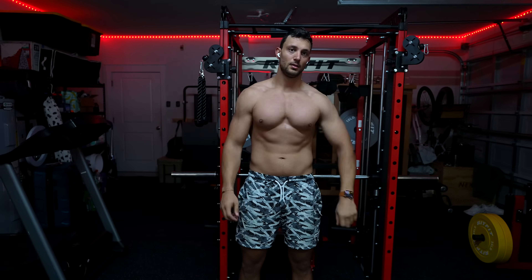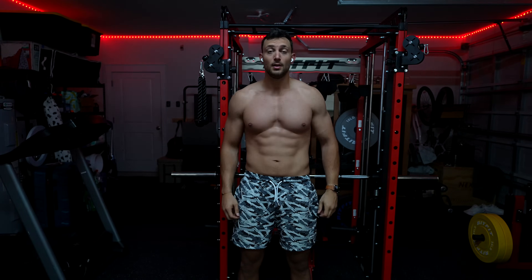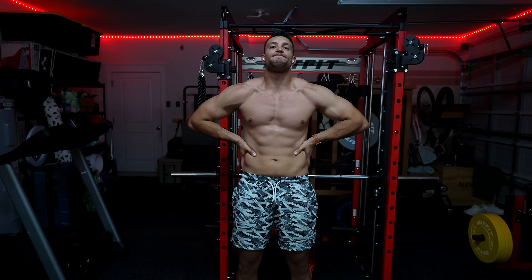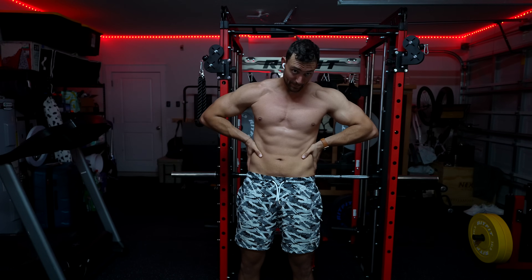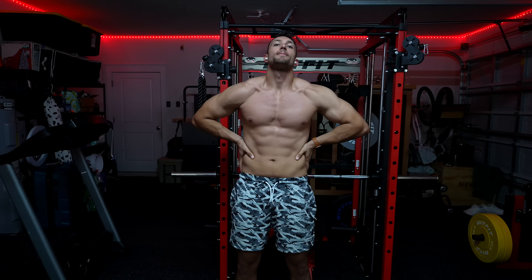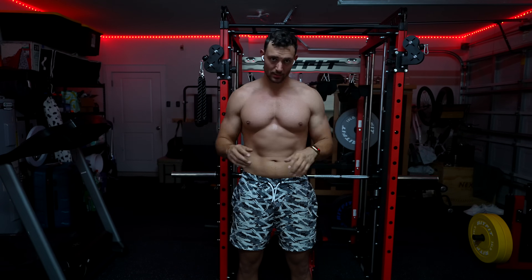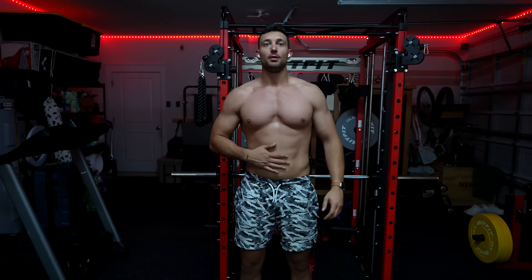That was a long workout but honestly a really really good leg workout — probably one of the best leg workouts I've had at home. Very excited to continue the home gym workouts. I will probably be canceling my gym membership because I haven't been to a commercial gym in two months now and I don't think I'm ever going back.